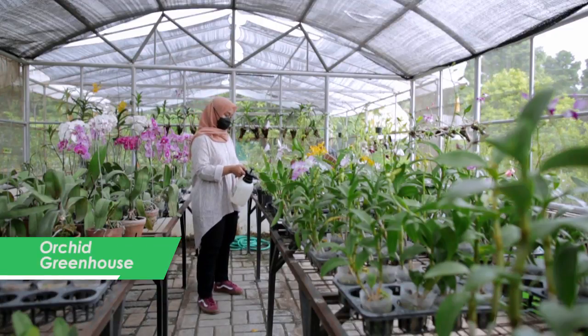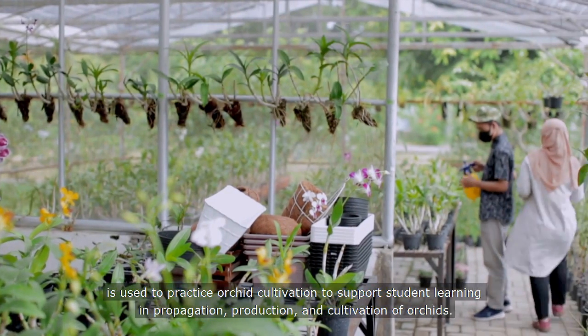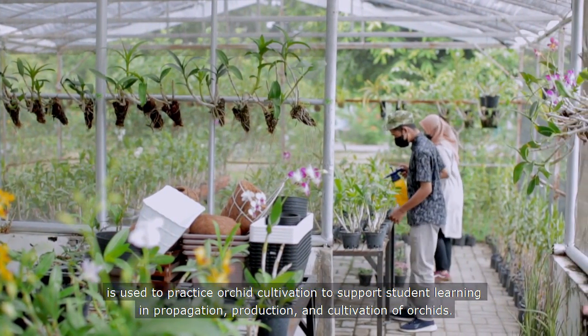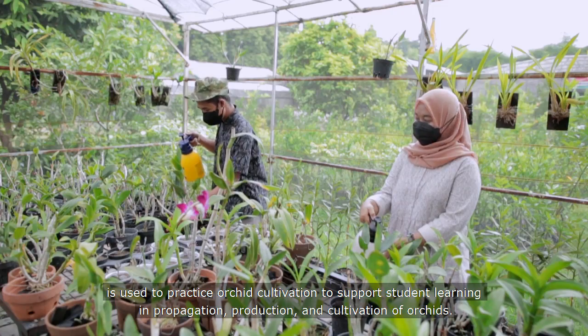The Orchard Greenhouse is used to practice orchard cultivation to support student learning in propagation, production, and cultivation of orchards.